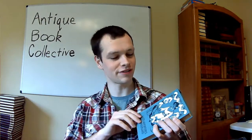Hey everyone, Caleb with Antique Book Collective, and today I'm getting to you guys with Alice in Wonderland. I just wanted to share with you guys a short little thing. I'm actually busy right now, so I'm trying to make this short.